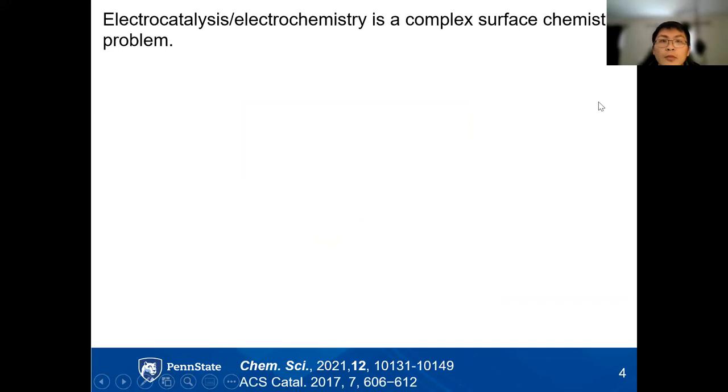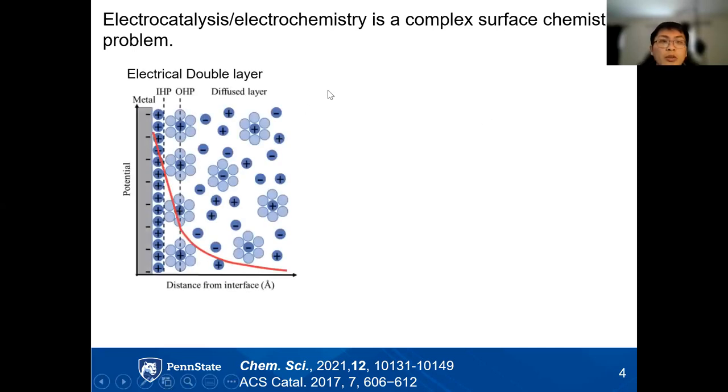Electrocatalysis can not only improve the reaction rate by lowering the activation barrier, but also improve the selectivity by modifying the mechanisms — only proceeding with desired reactions and avoiding unwanted byproducts. However, the process is very complex, usually involving reactions in different phases, and these dynamic processes happen on different timescales, making them difficult to differentiate. In electrocatalysis in aqueous solutions, it first involves the formation of an electrical double layer when a metal electrode is charged.